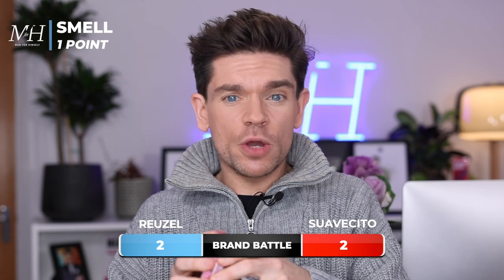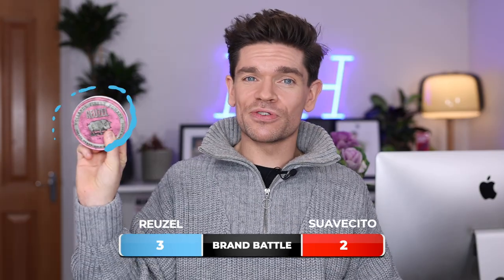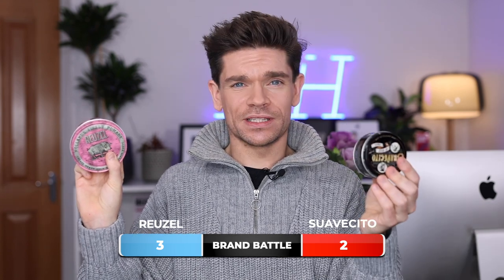Smell. Again, something you might not be bothered about, but you might. I really quite like the smell of the Rousel products. To me they always feel quite creamy, I think because they are quite oily — when you put in a scent, it seems to hold quite well and it'll hold into the hair. Then you've got Suavecito, who have their signature scent. I don't like it one bit — it's not for me. I find it a bit stifling and a bit like, 'oh, what is that?' Some people will love it, but for me it's a no-go. So I'm going to give one point to Rousel and no points to Suavecito.